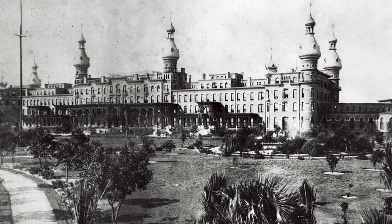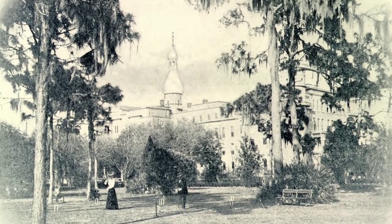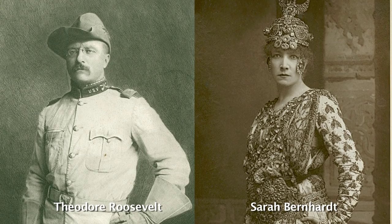During its operating period, the hotel housed thousands of guests, including hundreds of celebrities and politicians. Interestingly enough, Babe Ruth signed his first baseball contract in the Grand Dining Room. And according to local legend, he hit his longest home run ever at the old Tampa Fairgrounds Stadium located right here on the hotel grounds.